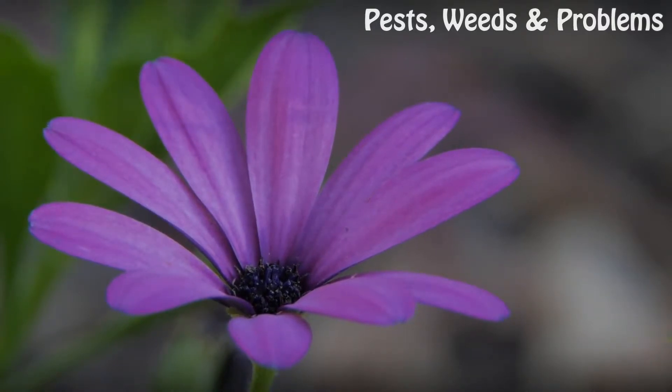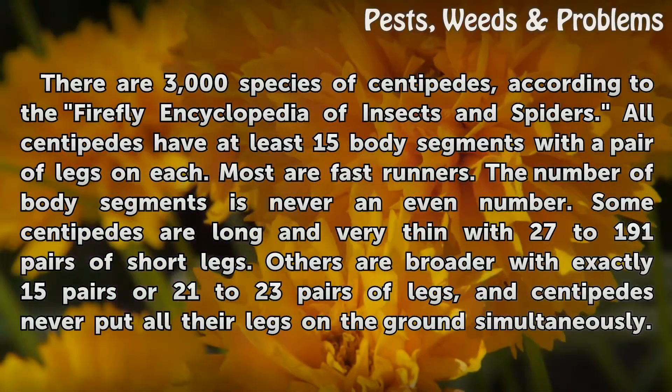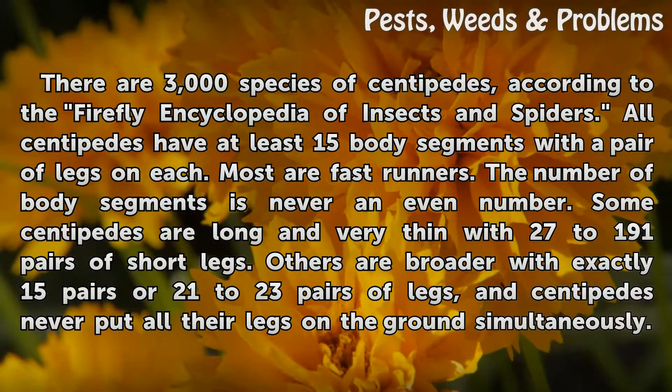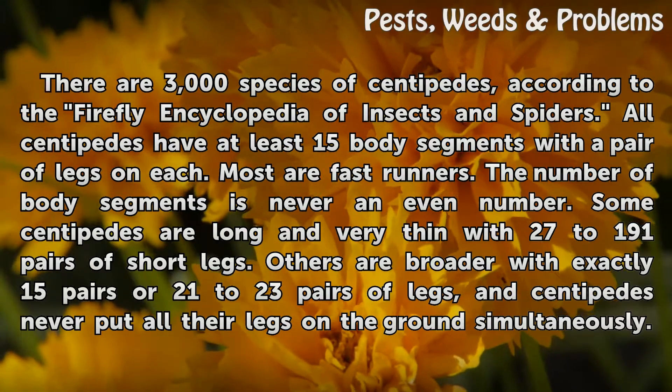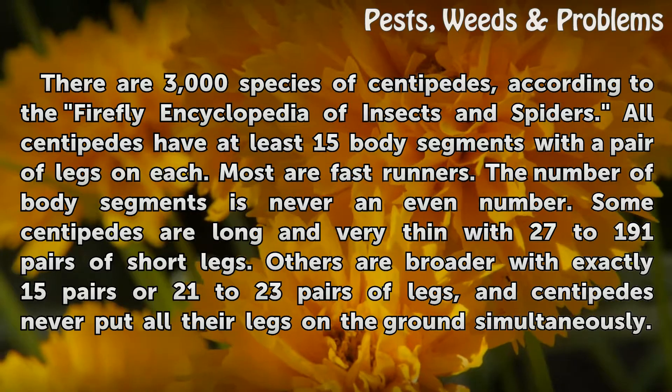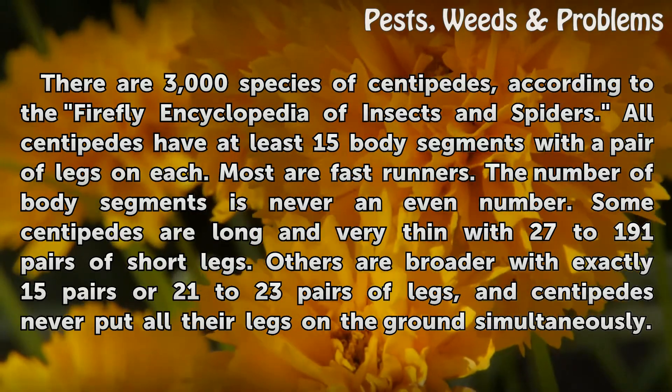Legs. There are 3,000 species of centipedes, according to the Firefly Encyclopedia of Insects and Spiders. All centipedes have at least 15 body segments with a pair of legs on each. Most are fast runners. The number of body segments is never an even number.